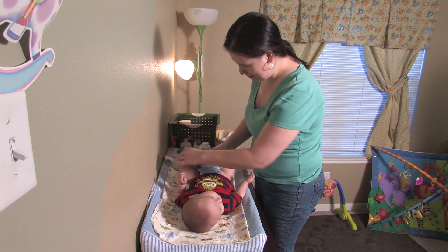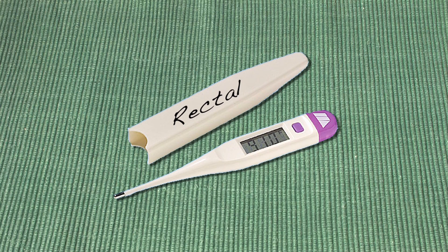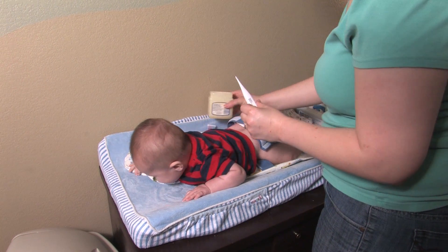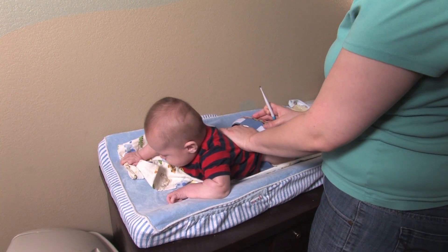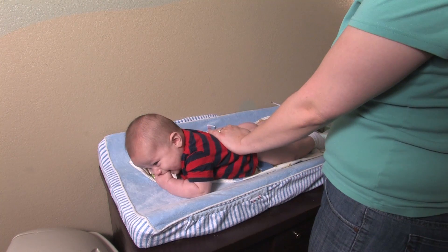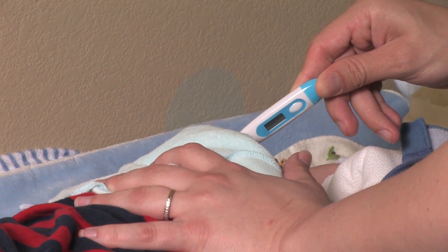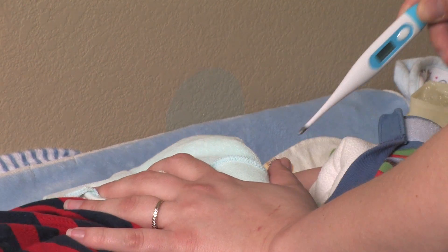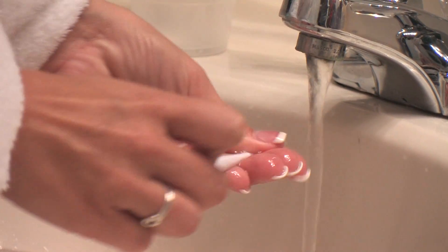Taking a temperature rectally gives the best reading for children under 3 years old. Be sure to label the thermometer for rectal use only. Place a small amount of lubricant or petroleum jelly on the tip of the thermometer. Place the child across your lap or on a firm surface and steady them with your hand on their lower back, or place the child face up with legs to the chest. Turn on the thermometer and insert it one-half to one inch into the anal opening — don't insert it too far. If you get resistance, stop. Hold the thermometer in place with two fingers and keep your hands on the baby's bottom. Wait for the beep, then remove the thermometer and read the digital display. A reading of 100.4 degrees Fahrenheit or higher indicates a fever. Clean the thermometer again when you have finished.